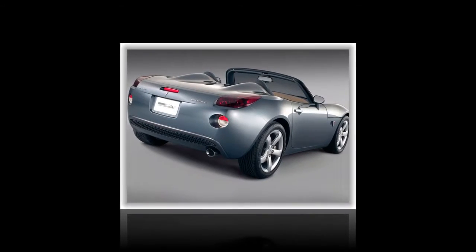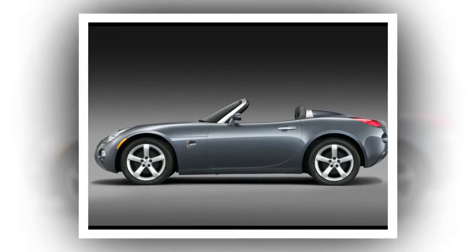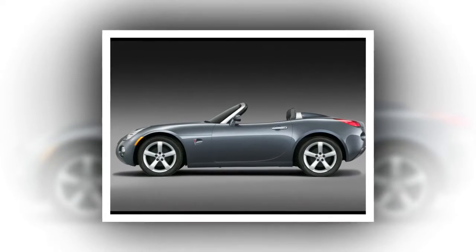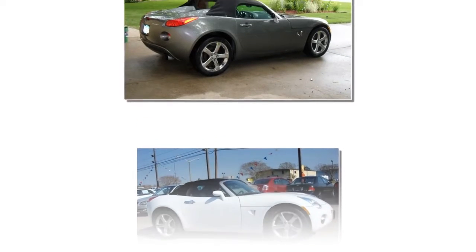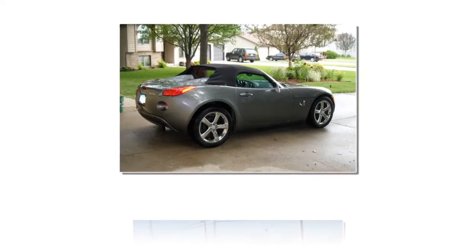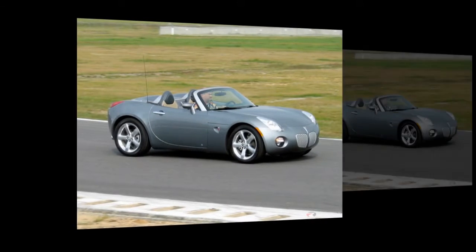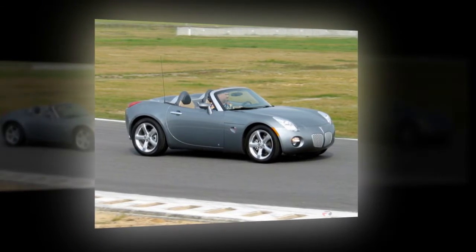Acceleration: 0–60 mph in approximately 6.5 seconds, top speed 110 miles per hour. Braking: 70 to 0 mph at 165 feet. Handling: road-holding on the skid pad 0.88 g, with minimal to moderate understeer. Fuel economy: EPA city 20 miles per gallon, EPA highway 28 miles per gallon, independently observed 16 miles per gallon per Car and Driver review.